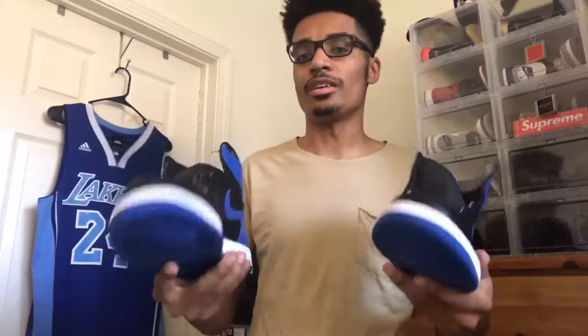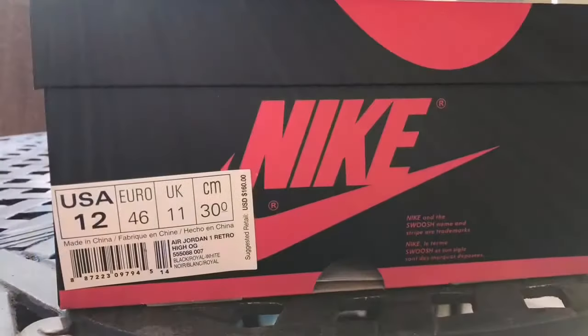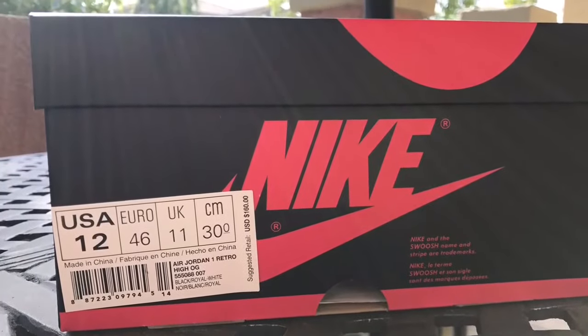Let me know what you think of these 2017 Royals — did you pass, did you cop? You waiting on something else? Overall great shoe, but let me know what you think in the comments. Don't forget to like, rate, and subscribe.